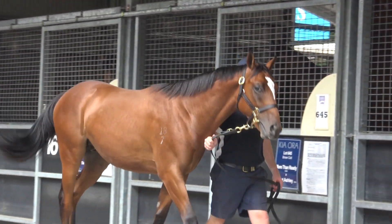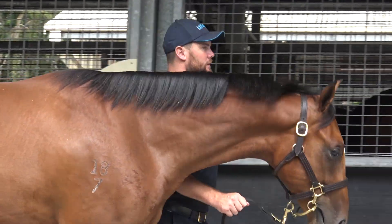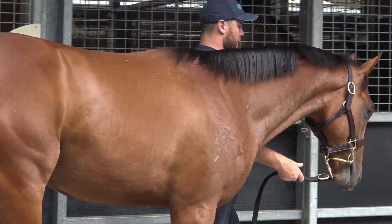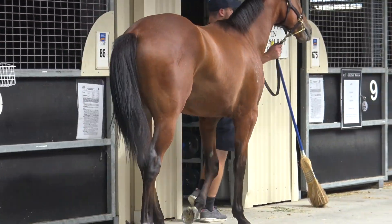Beautiful, cool, calm — good knees on him, great walking horse, got a good length of rein on him. That's the Galileo part of him. He's got that big, cool, relaxed, clean-winded feel about him.